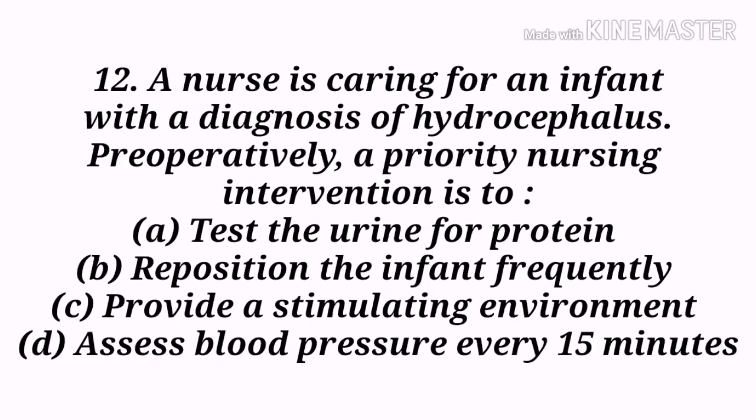Next question: A nurse is caring for an infant with a diagnosis of hydrocephalus. Preoperatively, a priority nursing intervention is to — A) Test the urine for protein, B) Reposition the infant frequently, C) Provide a stimulating environment, D) Assess blood pressure every 15 minutes. Option B, reposition the infant frequently, is the correct answer. In infants with hydrocephalus, the head grows at an abnormal rate, and if the infant is not repositioned frequently, pressure ulcers can occur on the back and side of the head.